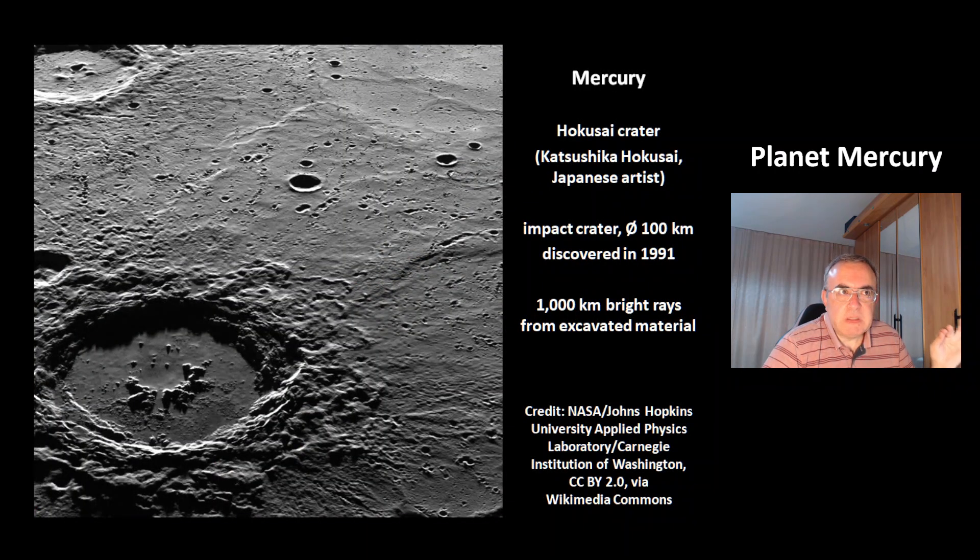This is a picture of the Hokusai crater, which was named after the Japanese artist Matsushika Hokusai. This is an impact crater with the size of 100 km. It was discovered in the year 1991, and it has 1000 km bright rays which come from excavated material.